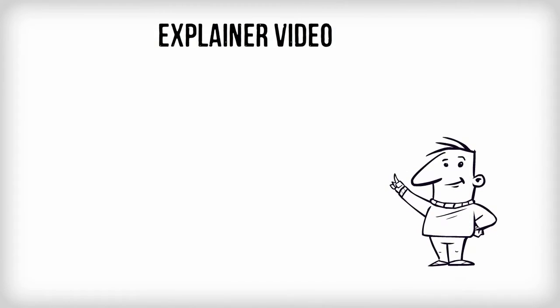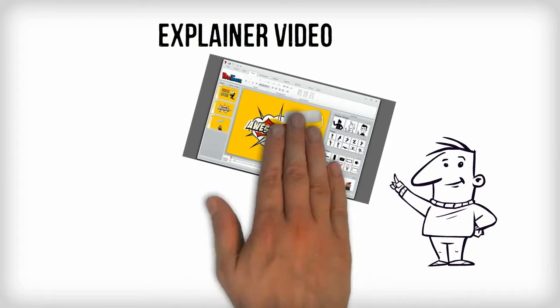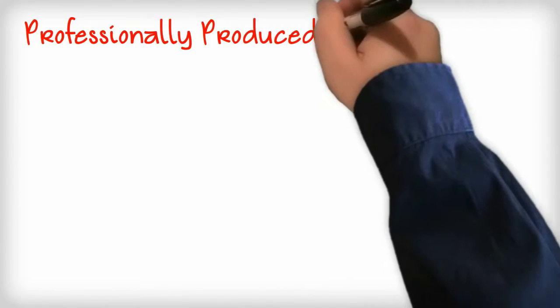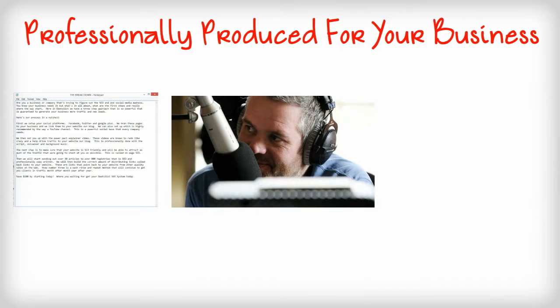We then set you up with a power-packed explainer video. These videos are known to rank like crazy and to help drive traffic to your website or blog. This is professionally done with a script, voiceover, and background music.